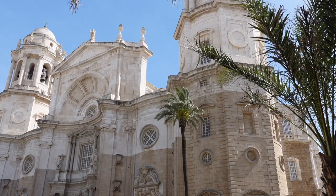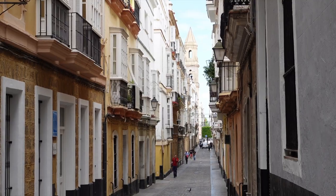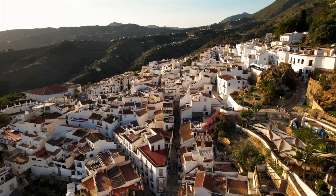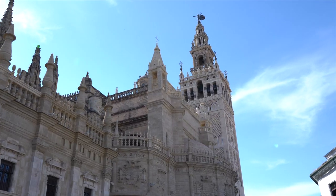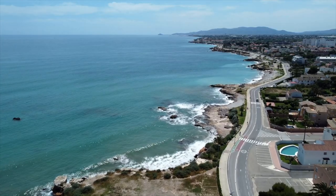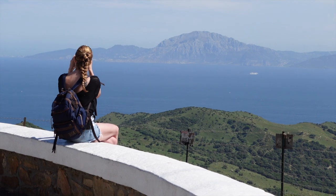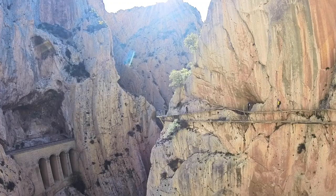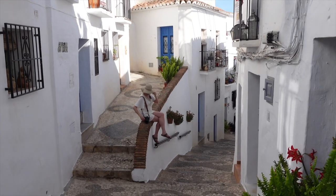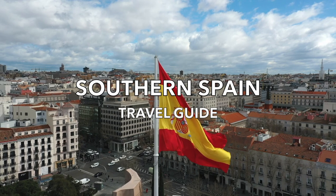If you're looking for some of the best things to do in southern Spain, this video is for you. Southern Spain is known for its charming villages, historical cities, blissful year-round weather, and spectacular coastline. I spent two weeks road tripping through the region in April 2023 and it was truly an amazing experience. Here are my recommendations on places to visit in southern Spain.